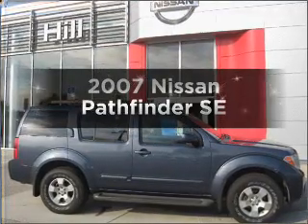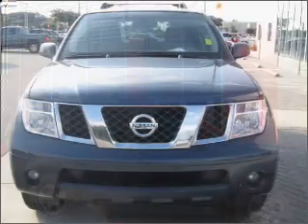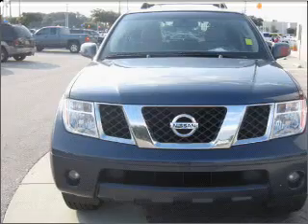Check out this 2007 Nissan Pathfinder. This is the set of wheels you've been looking for, with a solid 6-cylinder engine that responds smoothly to its 5-speed automatic transmission.